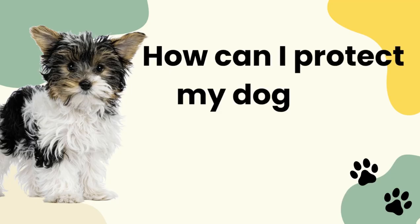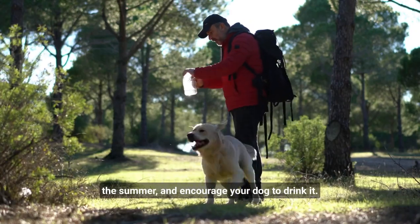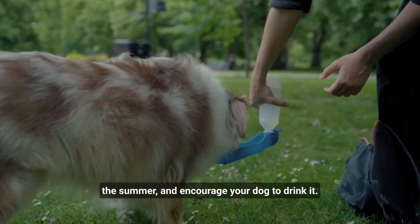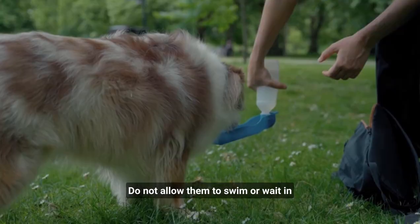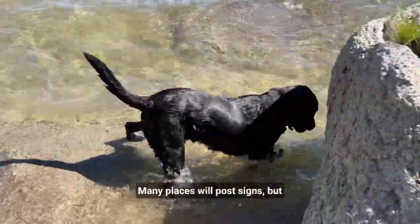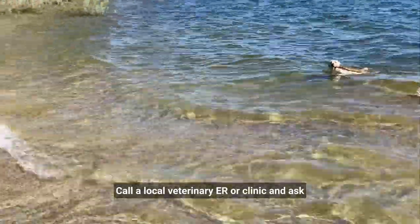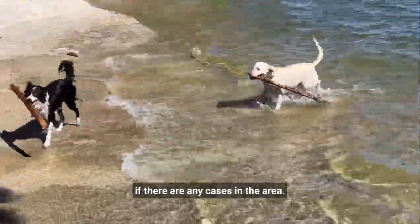How can you protect your dog from blue-green algae? Bring your own water when you are traveling in the summer and encourage your dog to drink it. Do not allow them to swim or wade in the water if you are uncertain about its safety. Many places will post signs, but you can't always count on that. Call a local veterinary ER or clinic and ask if there are any cases in the area.